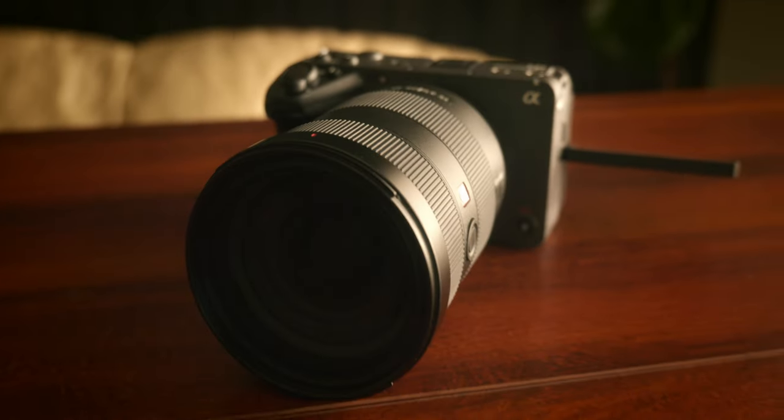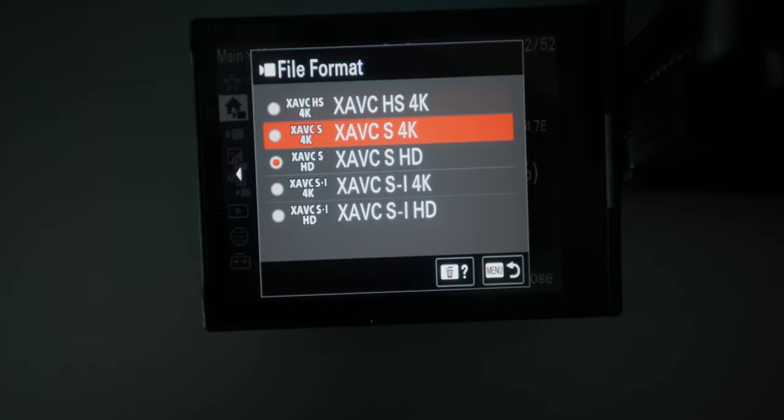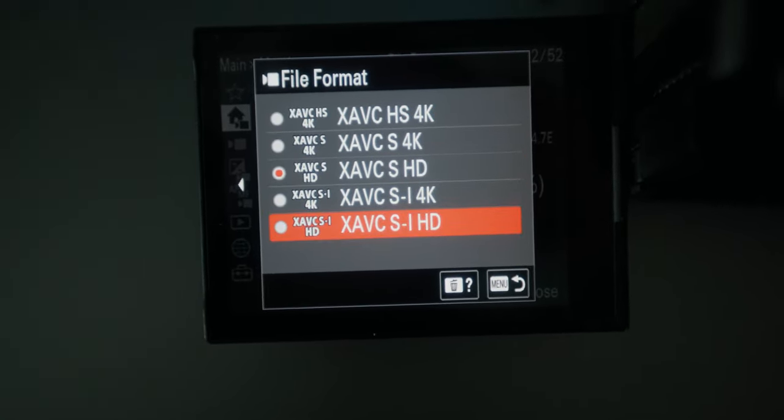The Sony FX3 is a very steady, stable, and reliable camera for video work. It has XAVC S, XAVC SH, and XAVC SI codecs, so whether you want to record at a really low megabit rate or a high megabit rate, it has that option.